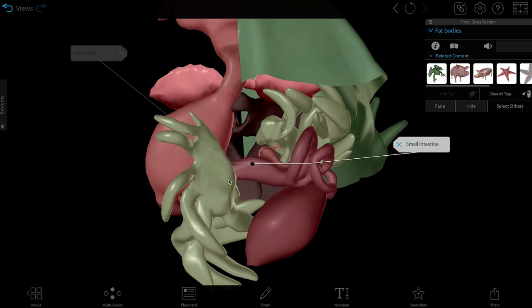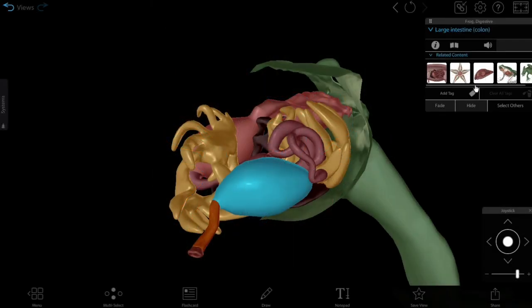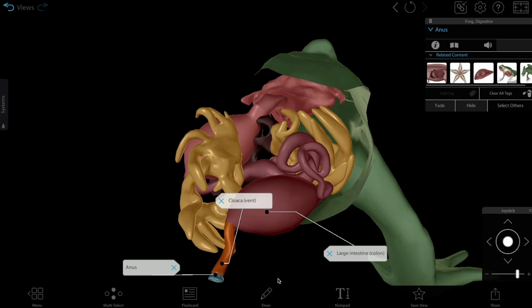Fat bodies in the frog's body cavity allow it to store nutrients for long periods. In the frog's large intestine, water is reabsorbed and waste solidifies before being excreted through the cloaca and anus. The cloaca also excretes urine from the excretory system and gametes from the reproductive system.